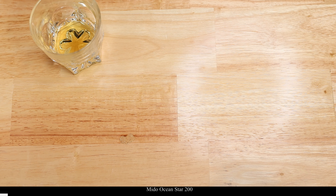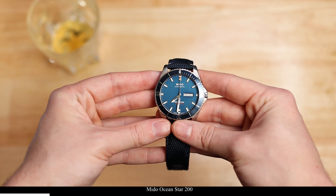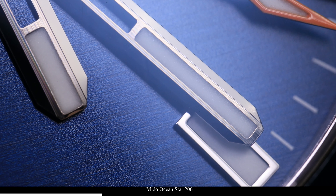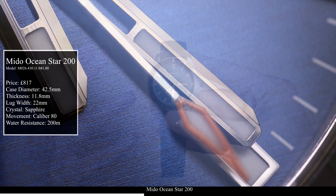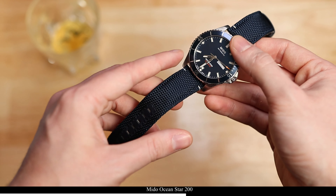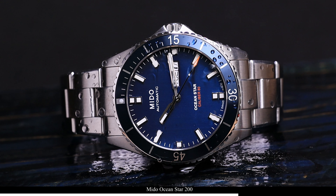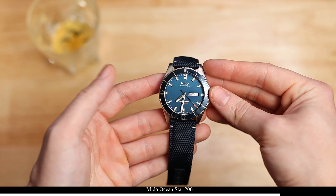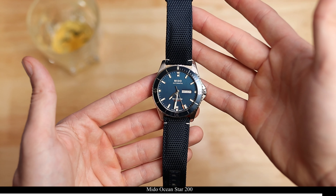Up next we have another new addition to the collection — this is my Mido Ocean Star 200 in blue. Look at this thing catch the light. Wow, what a beauty of a watch. I've worn this a lot over summer and I'm hoping to wear it a lot in the new year. Such a beautiful watch on this canvas strap supplied by Mido. I think this watch is absolutely fantastic. The canvas just really fits the feel of this watch — that sort of sail-y feel. What a beautiful watch.